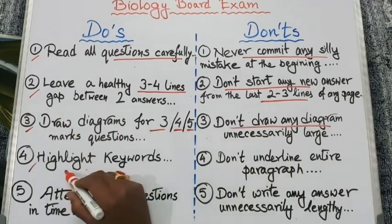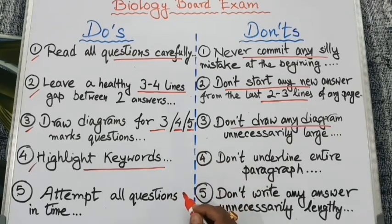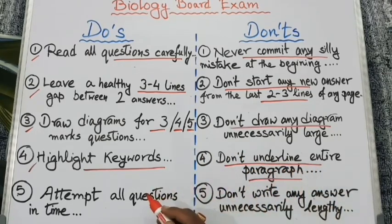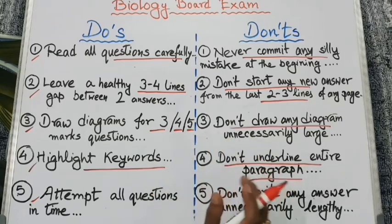Our next important point: highlight the key words or underline the important words, but don't underline any entire paragraph. Our last point is to attempt all the questions in time. For that purpose you need to practice several times at home, but do not write any answer unnecessarily lengthy.